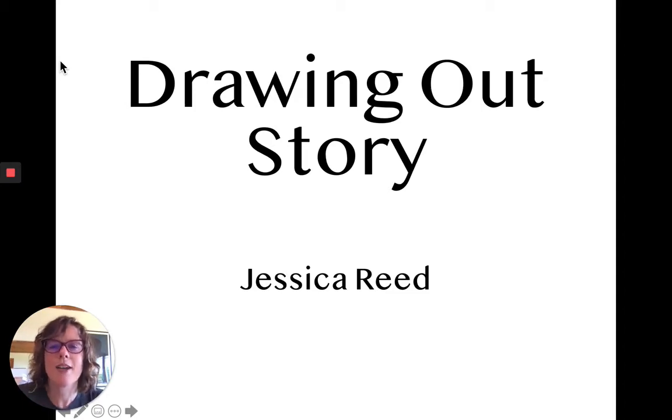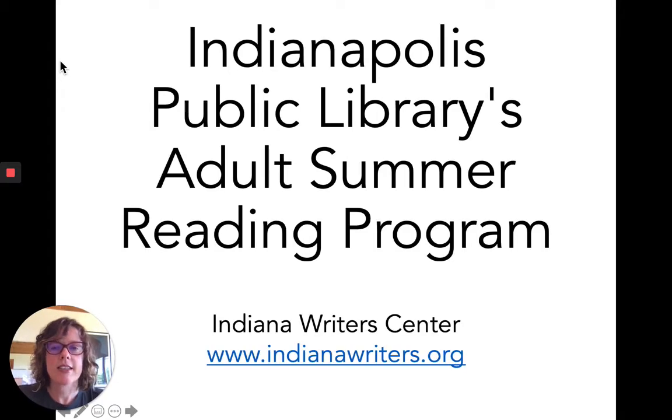Hi everyone, I'm Jessica Reed and this is Drawing Out Story. This is a program for the Indianapolis Public Library's summer reading program — adult summer reading — and I'm here representing the Indiana Writers Center.